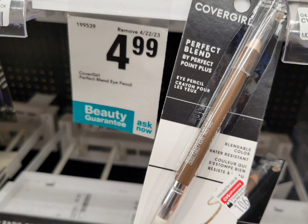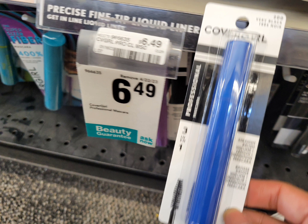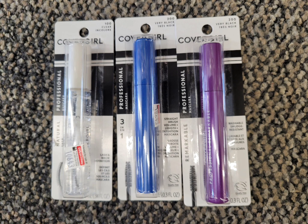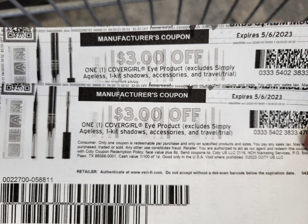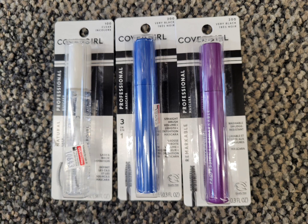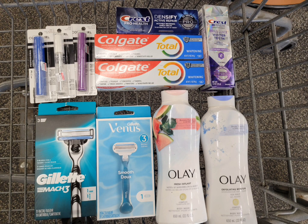Unfortunately in my store they were out of the eyeliner pencil, so I got the mascara instead, priced at $6.49. The total for three is $19.47. I used the $3 digital coupon, two printable coupons from Coupons.com, and the $3 mystery offer we all received this week. After all coupons I paid $7.47, but get back $9 extra bucks — the final cost is completely free plus $1.53 money maker. It could have been more, but for being free and a little money maker, I'll take it.